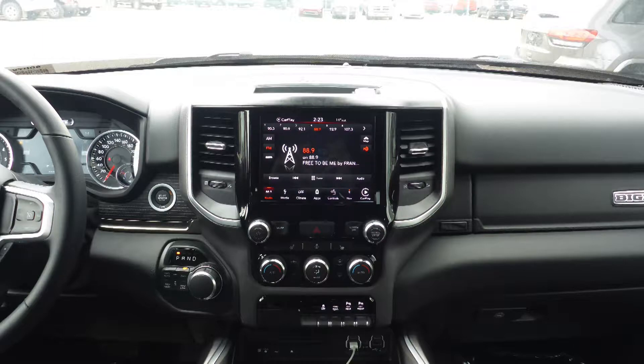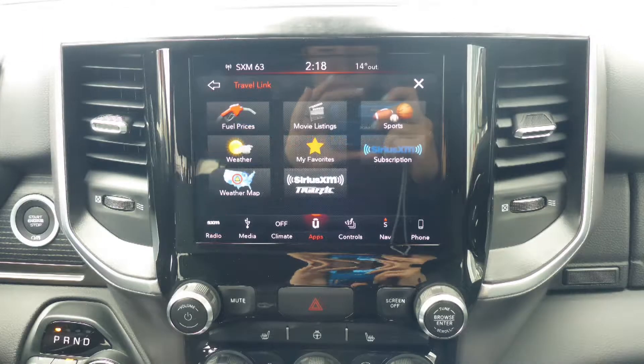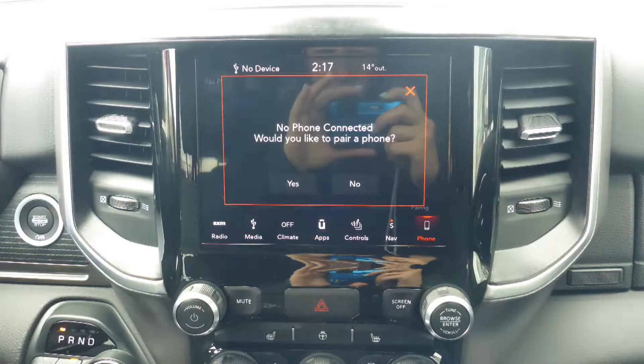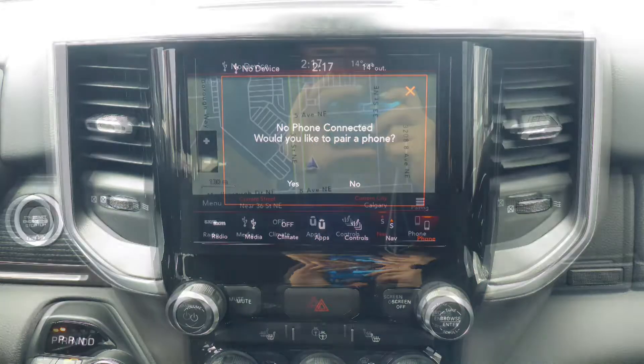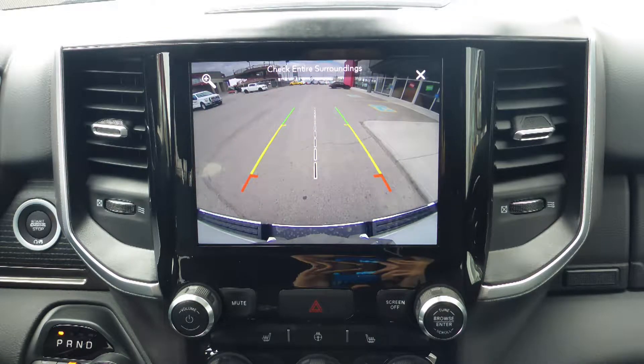A touchscreen media center with AM and FM radio, Sirius satellite radio with Travelink and Guardian, UConnect voice command with Bluetooth, GPS navigation, and a rear backup camera with park assist.